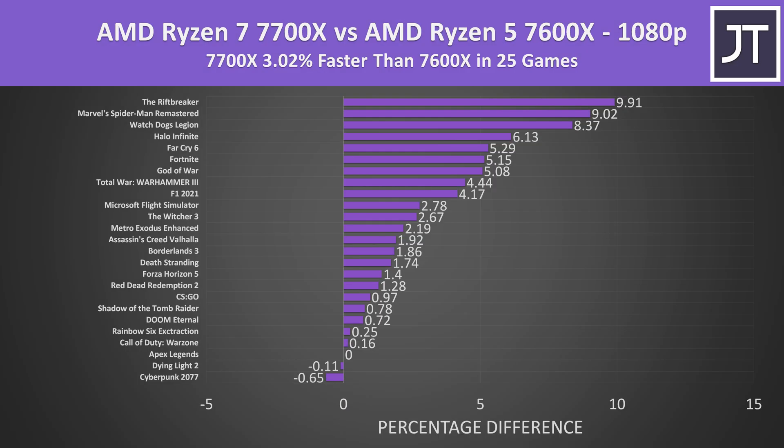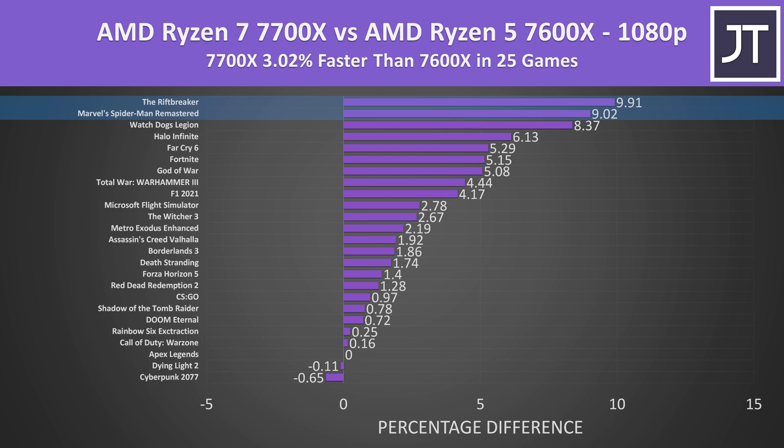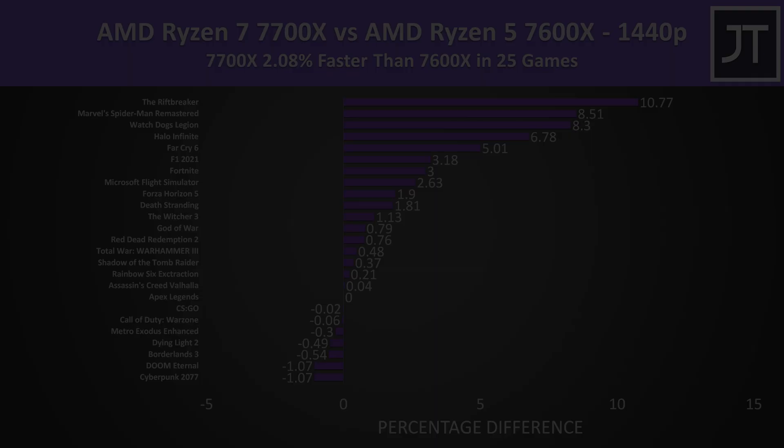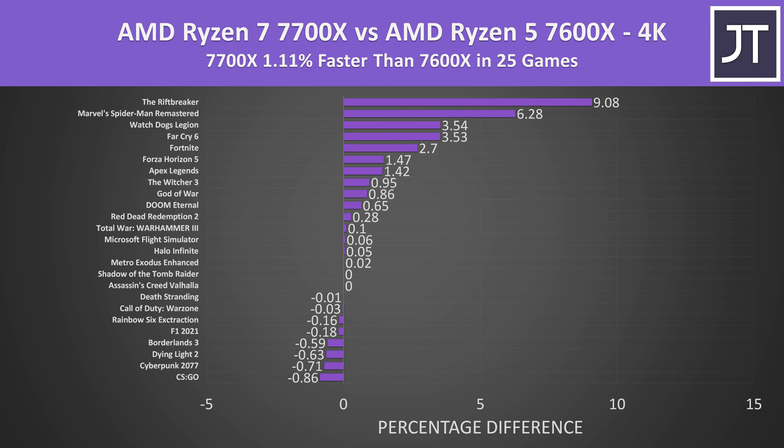On average over all 25 games at 1080p, the Ryzen 7 7700X was performing just 3% faster than the Ryzen 5 7600X, ranging from basically no difference to up to 9–10% in CPU-heavy titles like Spider-Man Remastered and the Riftbreaker. Stepping up to 1440p, the 7700X had just a 2% average lead. At 4K the 7700X was now just 1% faster on average — essentially nothing — since higher resolutions are more GPU bound and CPU selection matters less.